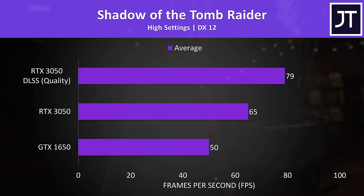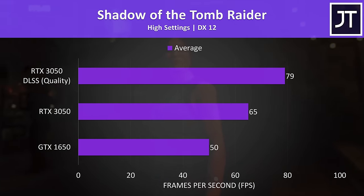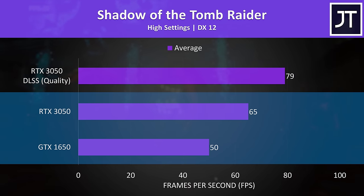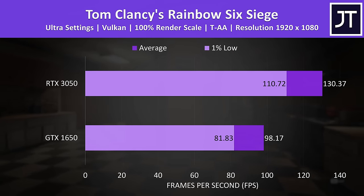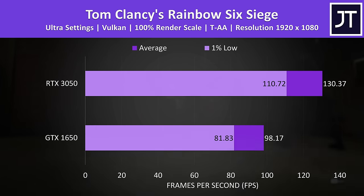Shadow of the Tomb Raider also has DLSS. The gains aren't quite as large, but still quite nice — the 3050 is 58% ahead of the 1650 with DLSS on, and even without it there's a 30% or 15 FPS boost with the 3050. Rainbow Six Siege had an above-average gain with the 3050, reaching a 33% higher average frame rate compared to the 1650.